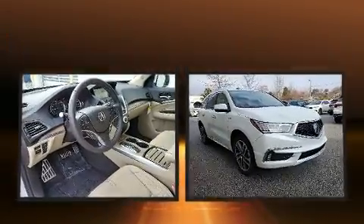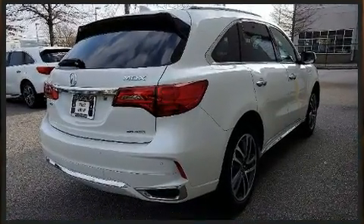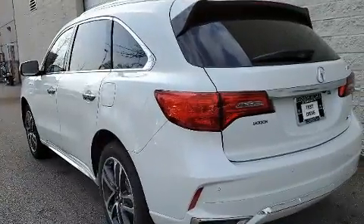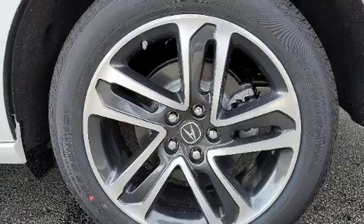For added security, Dynamic Stability Control supplements the drivetrain. Acura prioritized comfort and style by including a power moonroof, turn signal indicator mirrors, a power rear cargo door, lane departure warning, remote keyless entry, and seat memory.